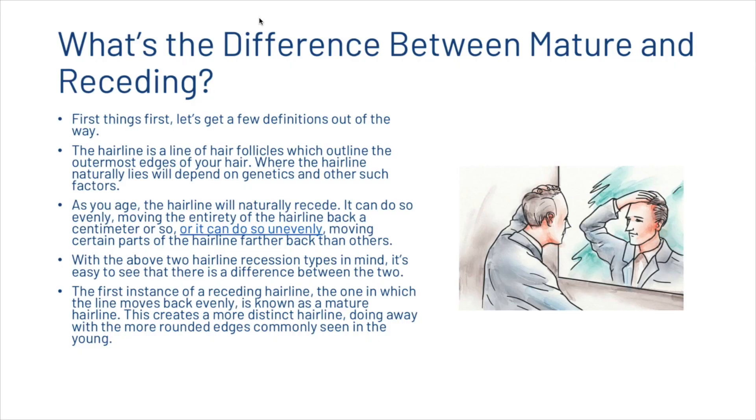First things first, let's get a few definitions out of the way. The hairline is a line of hair follicles which outline the outermost edges of your hair. Where the hairline naturally lies will depend on genetics and other such factors. As you age, the hairline will naturally recede. It can do so evenly, moving the entirety of the hairline back a centimetre or so, or it can do so unevenly, moving certain parts of the hairline farther back than others.